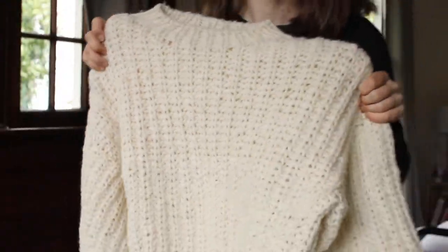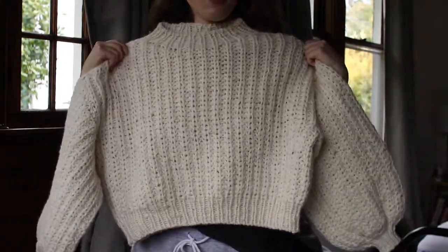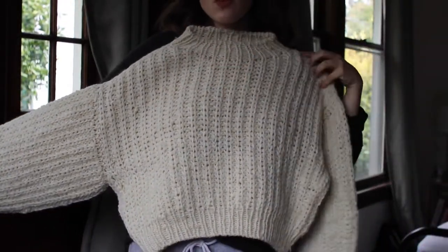I want to start with projects I finished in September. Some of these you may have seen from last month's video, and some are brand new. The first one I want to talk about is this lovely sweater. This is Sweater Number Five by My Favorite Things Knitwear. It is a fisherman's rib sweater, a little bit cropped with really huge fluffy voluminous sleeves. I knit this in the smallest size the pattern comes in, and I knit it for my little sister Julia.